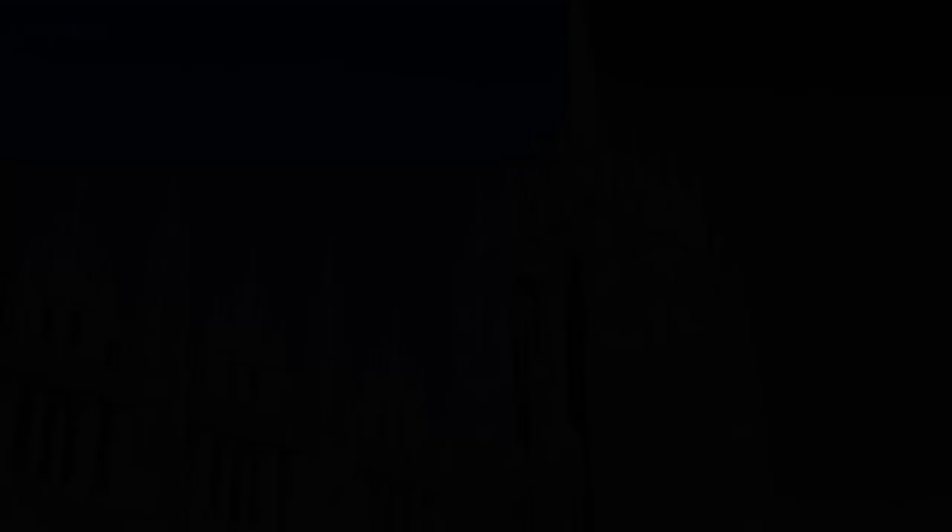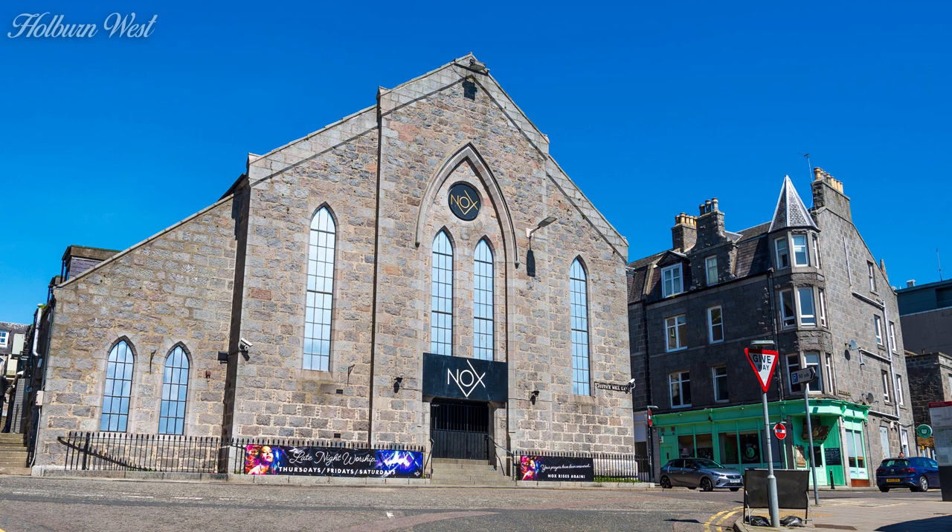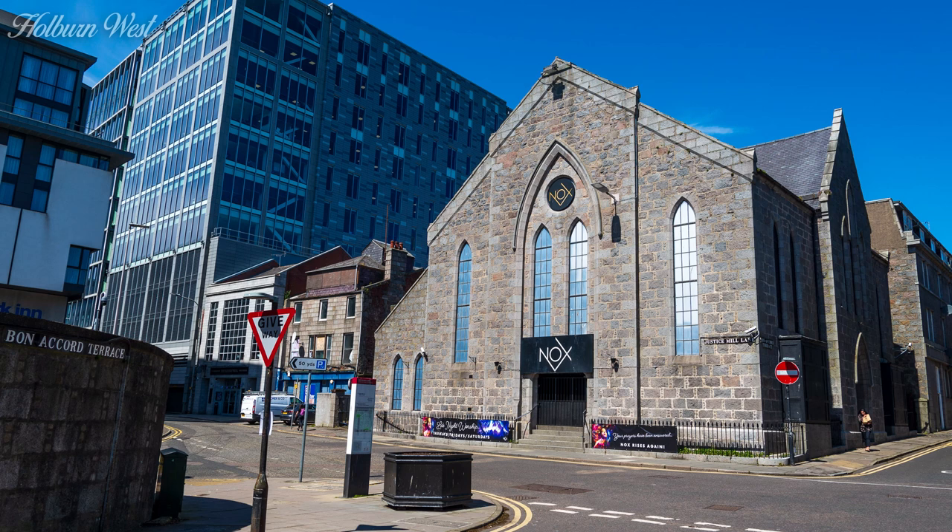Holborn West currently worship on Great Western Road, and I've already covered their history in Part 1. From 1844, when it was constructed, this building on the corner of Bon Accord Terrace and Justice Mill Lane was their home until 1894. After they left, the building was used by the Catholic Apostolic Church for a while, but according to the 1955 Ordnance Survey, the building was in use as a warehouse by then. In recent memory, it has been home to a series of clubs including Charlie Brown's, The Rig, and Knox.